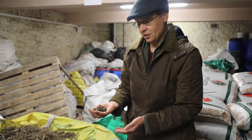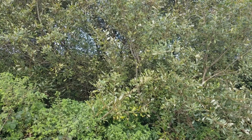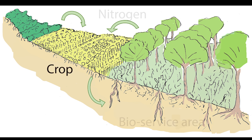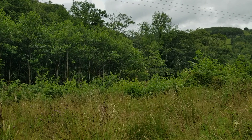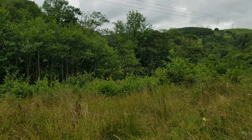Diverse shrubby areas like this are a great asset for biodiversity and carbon storage. Imagine if every field of crop had next to it or nearby an area to provide the ecological services necessary for growing those crops. We call it a bioservice area — it's not just the nutrients and organic matter for the soil, but the habitats to harbour the biodiversity for pest control, the stability in the landscape to slow winds and prevent floods, and for carbon storage.